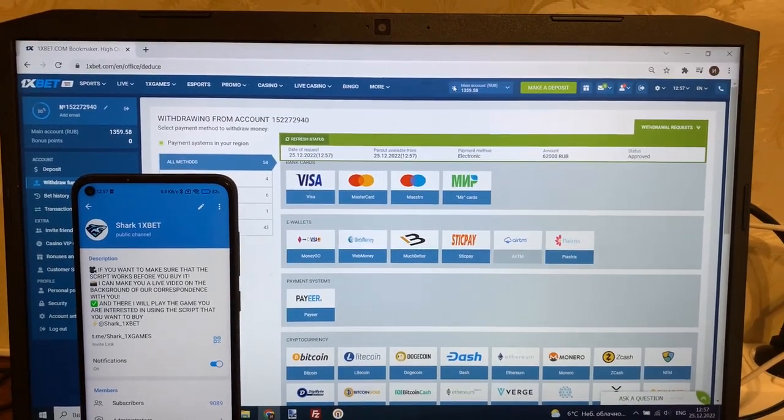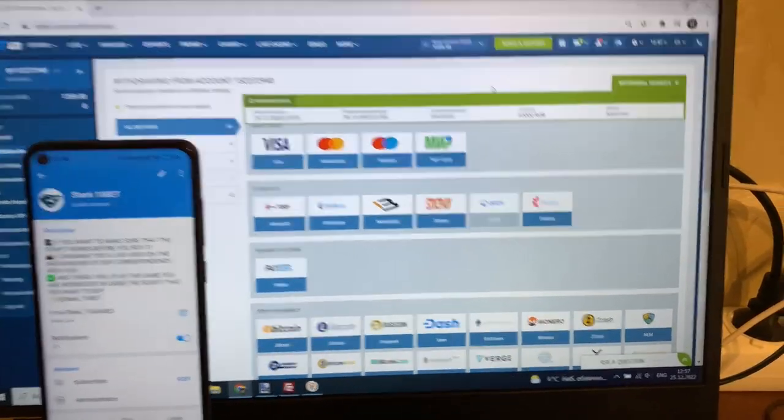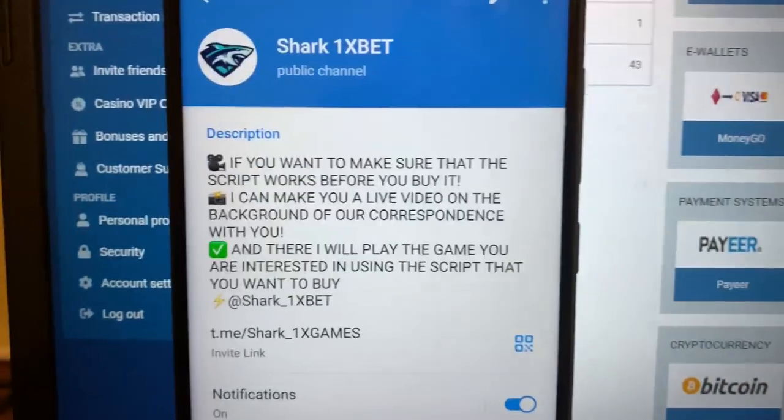Yes, you see guys, status changed to approved — my money withdrawn! Thank you for watching guys, bye bye, see you later. This is actual date and time. This is my official Telegram channel — join me.